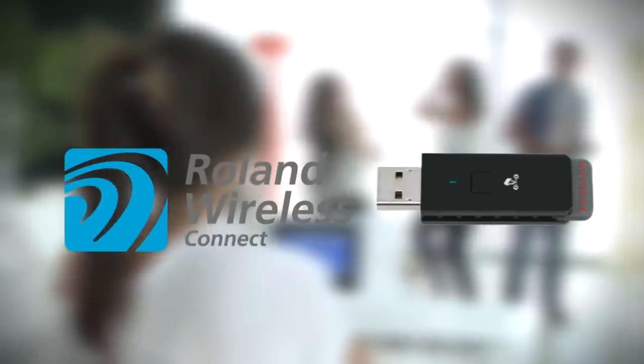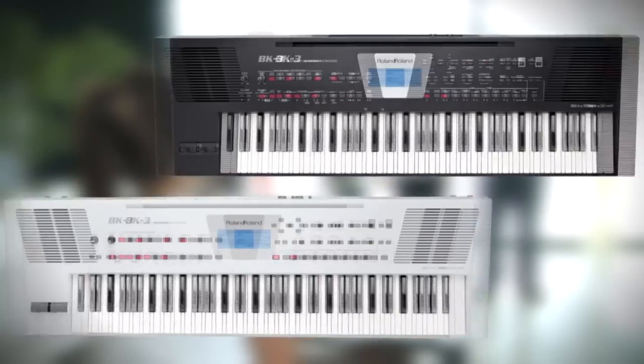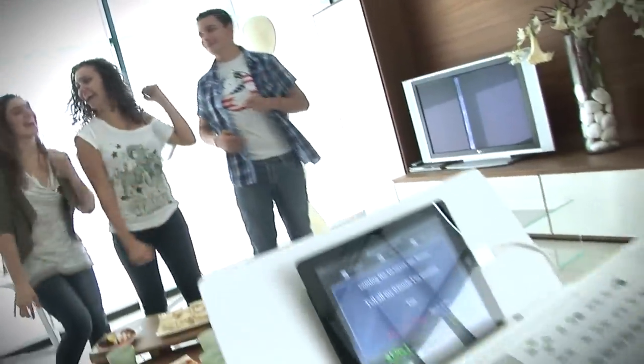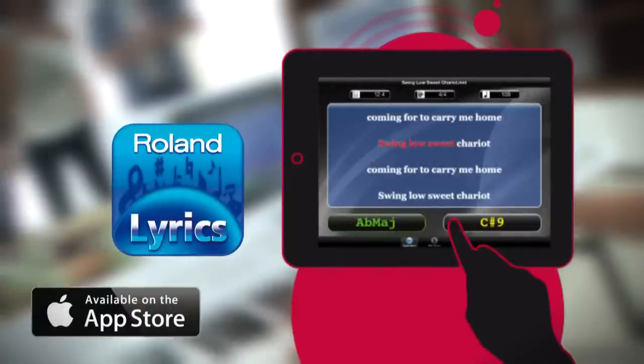The BK3 is compatible with Roland's wireless connect system, to communicate fluidly with iPhone and iPad. You can download free applications from the Apple Store, such as Lyrics Viewer, to view the lyrics of the songs on iPad.